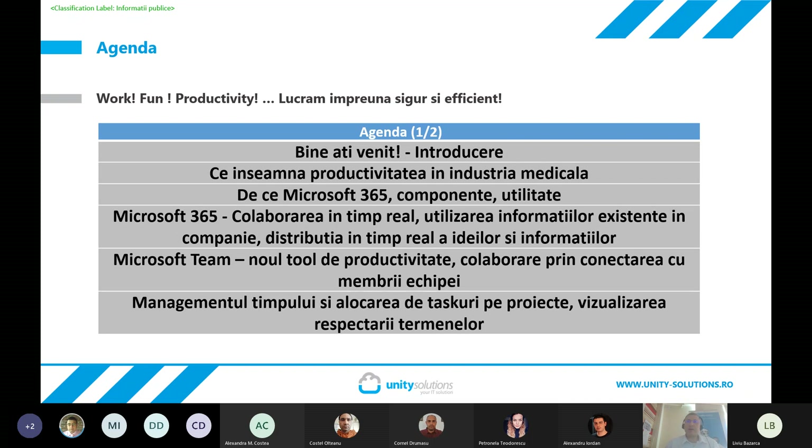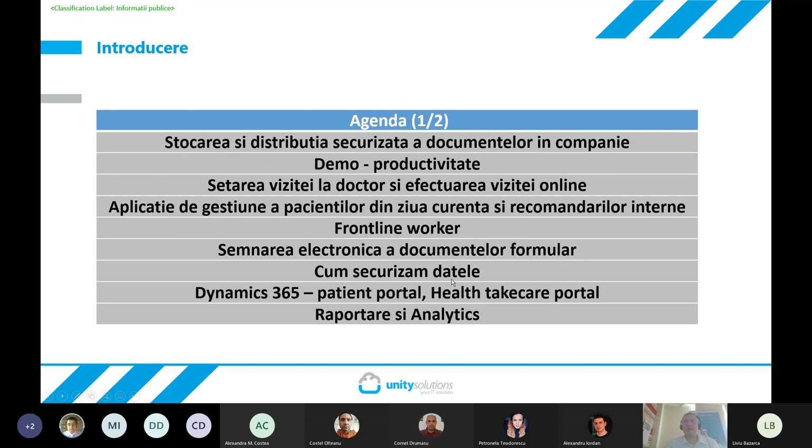După care vom insista pe cum se poate face managementul timpului și alocarea task-urilor pe proiecte, cum putem stoca și distribui securizat documentele în companie. Vom vedea practic toate acele aspecte. Vom vedea de asemenea o aplicație extrem de simplă, făcută într-o săptămână de colegii noștri din Departamentul de Dezvoltare, pentru setarea vizitei la doctor și crearea posibilității de vizite online, precum și o aplicație de gestiune a pacienților programați în ziua curentă, legată de un cor medical intern.